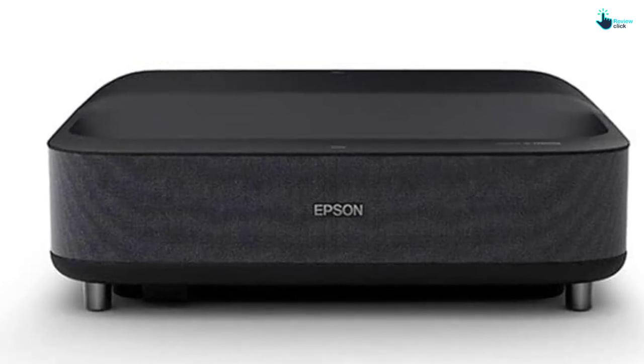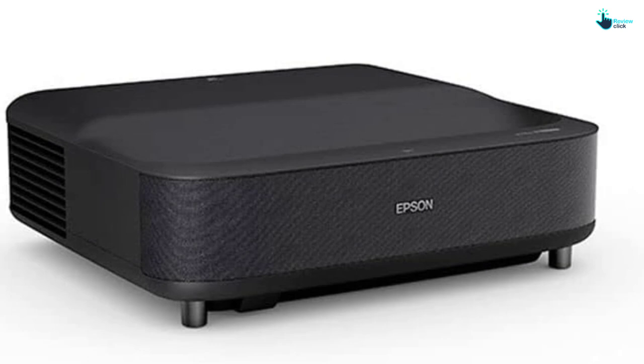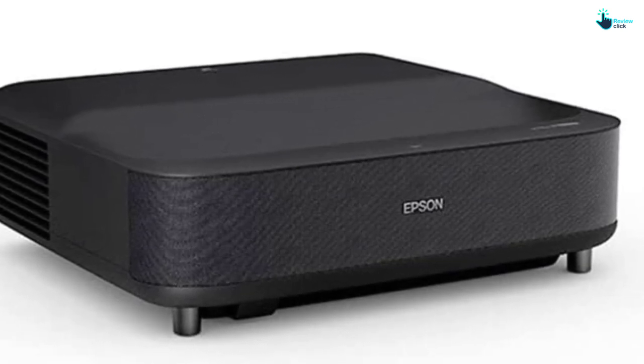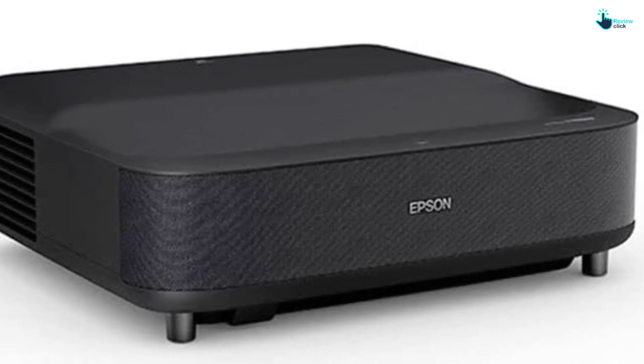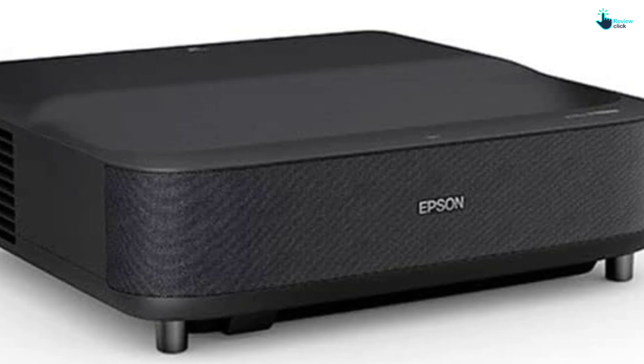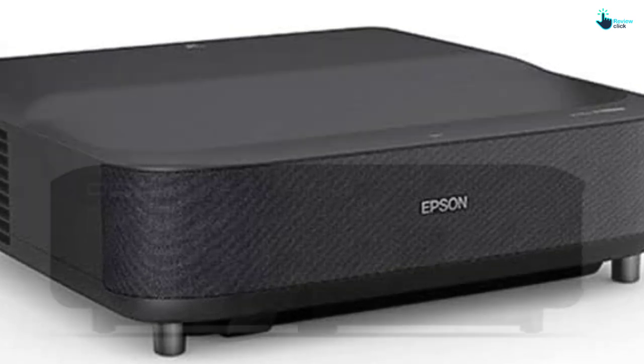Yamaha's specially designed Audiophile 2.1 speaker system delivers powerful and emotional sound that rivals even the best soundbars. Thanks to the built-in Android TV interface, you can easily access streaming channels such as Hulu, HBO, Disney+, YouTube, and more.